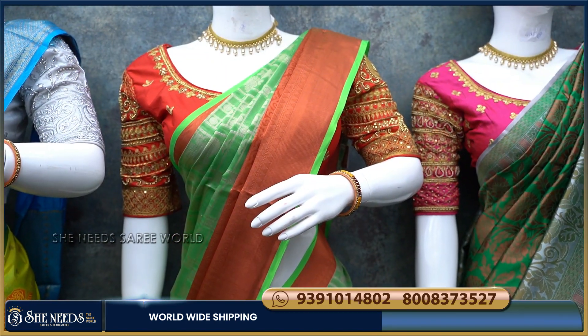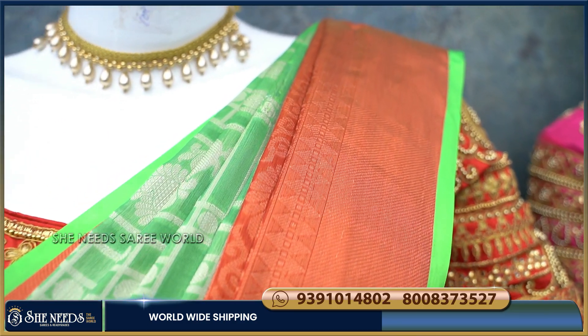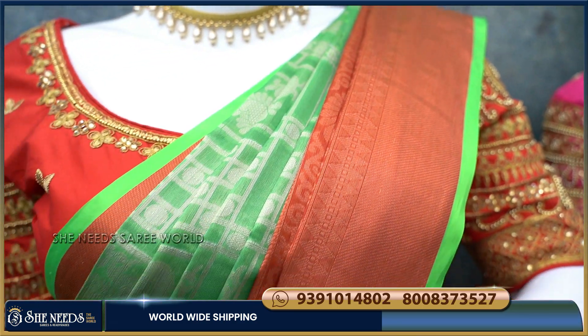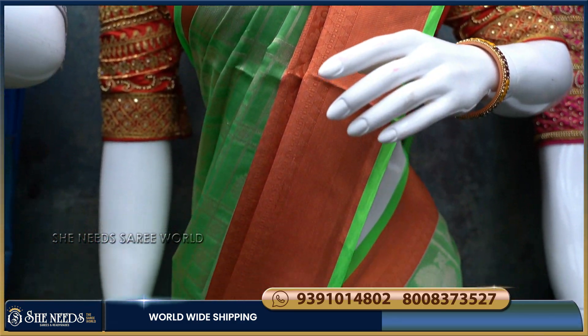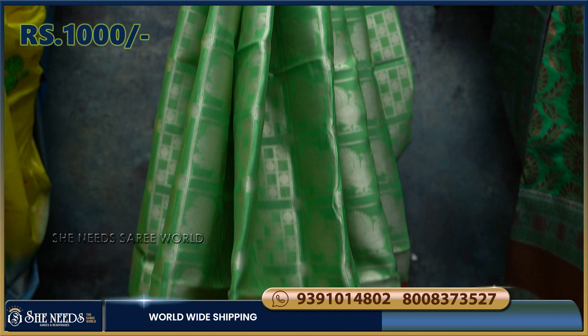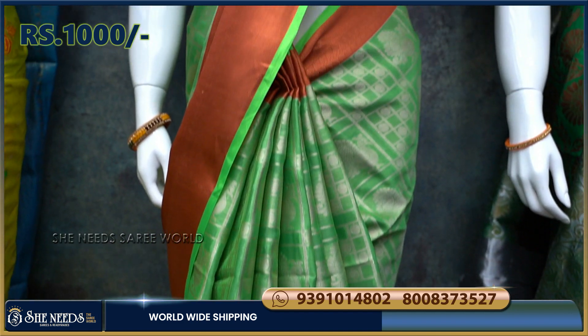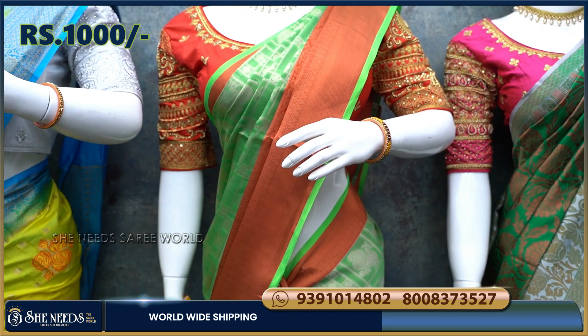We have a green color and a silver color. We have a peacock design. We have a lot of light weight. This cost is 1,000 rupees — it is a small price and a very reasonable price.